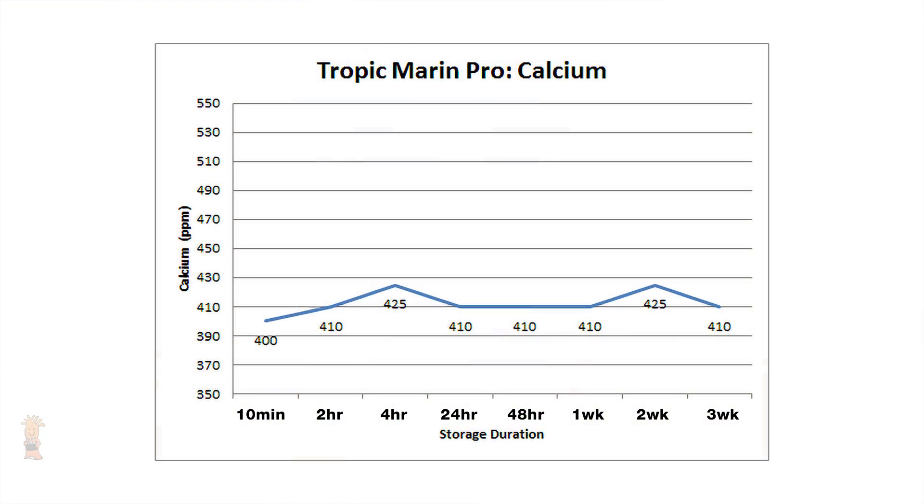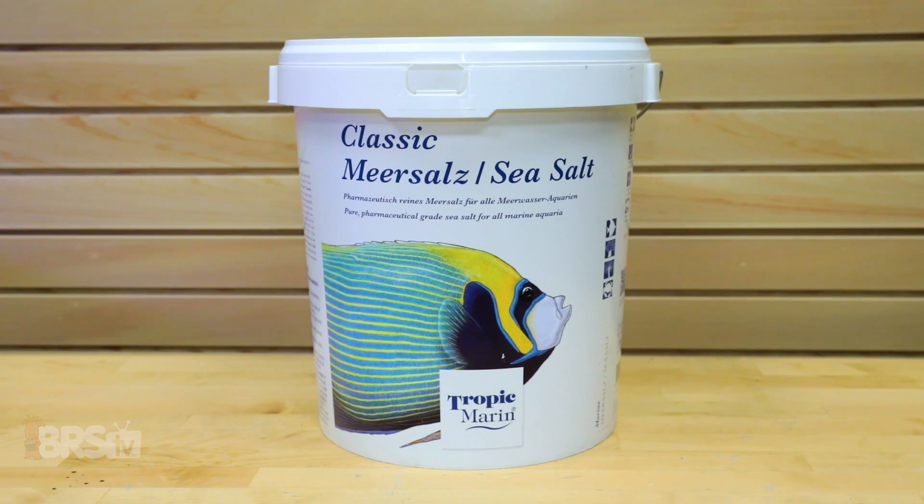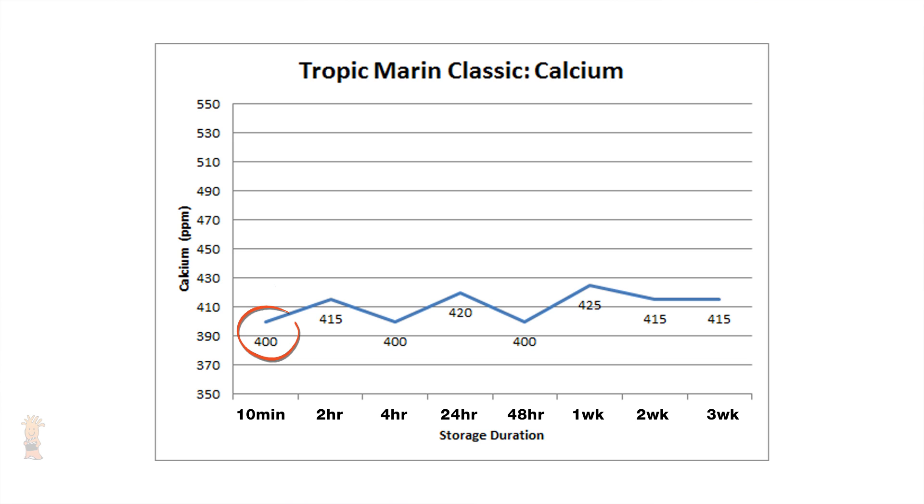Starting with the Tropic Marin Pro results, we see that immediately after mixing we get a start point of 400 parts per million, and at the end of three weeks in storage we get 410 parts per million — just a difference of 10, still inside our 10 to 15 parts per million testing margin, with an average of 413 parts per million — a negligible or zero change. The Tropic Marin Classic Salt ended with similar results over three weeks, starting at 400 parts per million and ending at 415, with an average of only 411, leaving this salt pretty much unchanged over the entire testing period.